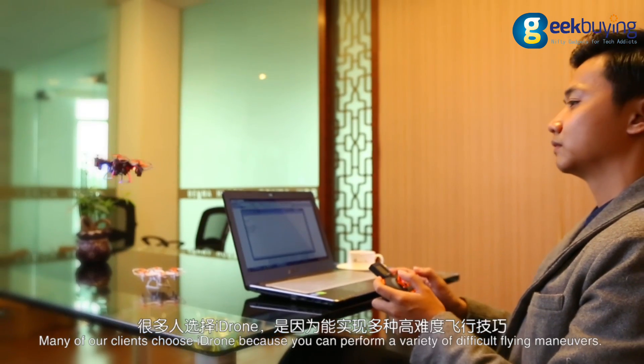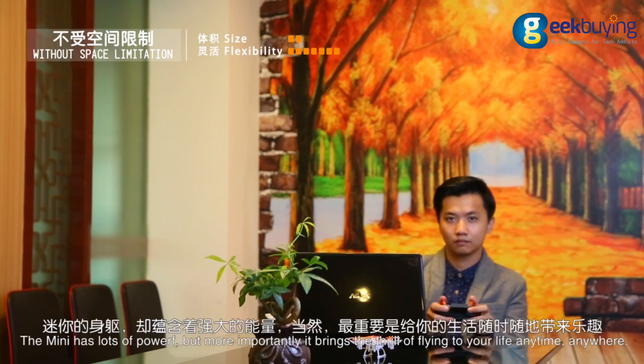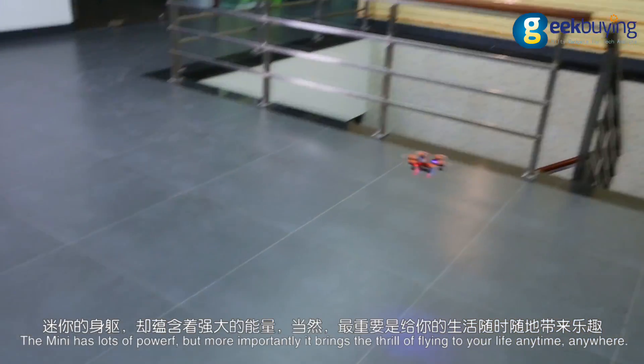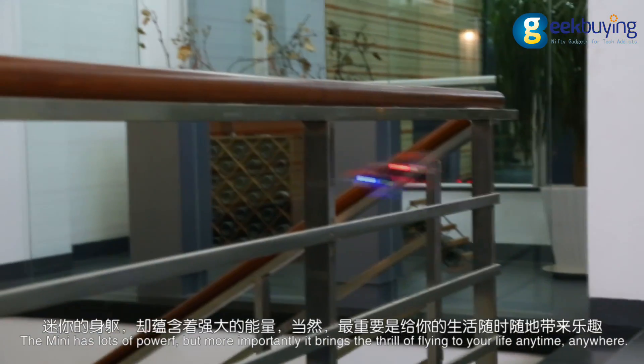Many of our clients choose the iDrone because you can perform a variety of difficult flying maneuvers. The Mini has lots of power, but more importantly, it brings the thrill of flying to your life anytime, anywhere.